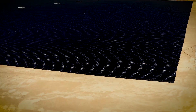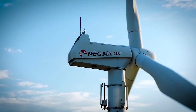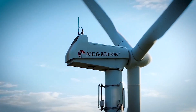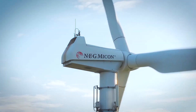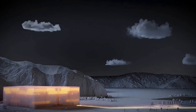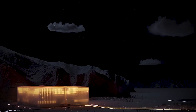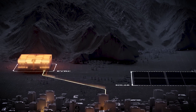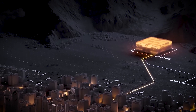In the race to harness renewable energy, one challenge looms large: how to store excess electricity for use when the sun isn't shining and the wind isn't blowing. Enter gravity batteries, a novel solution that's capturing the imagination of engineers and investors alike. These massive contraptions harness one of nature's most fundamental forces to store and release energy on demand, potentially revolutionizing the way we think about power storage.